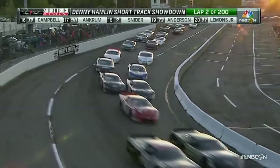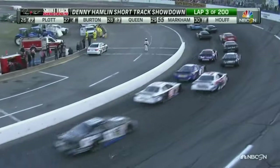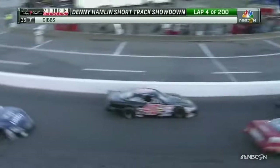They can't go too deep in the corner with the wall right there. Timothy Peters out in front, Peyton Sellers running in the second spot. They're two-by-two for position back behind them. Such an impressive field of late models. When you go to a Saturday night track like South Boston, you're normally seeing 18, 20, 22 late models. To see 36 line up and drop the green on this little short track — it's busy for sure.